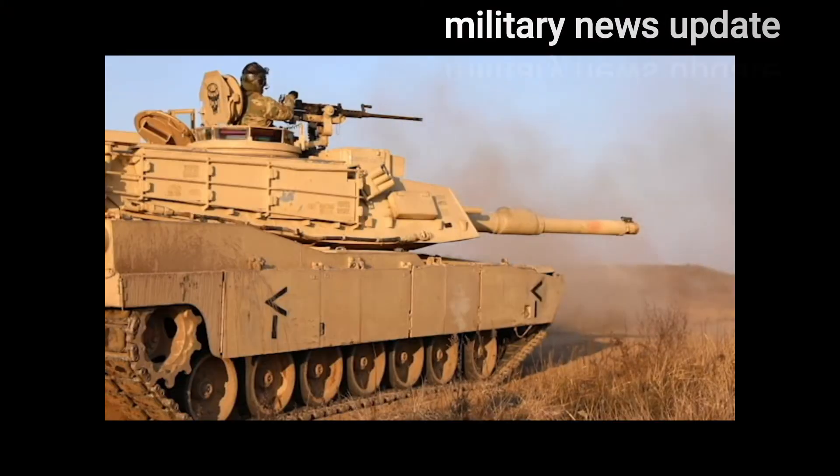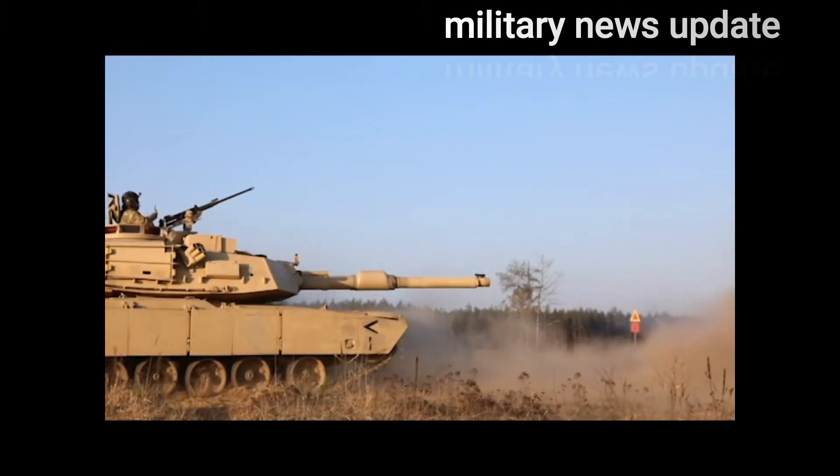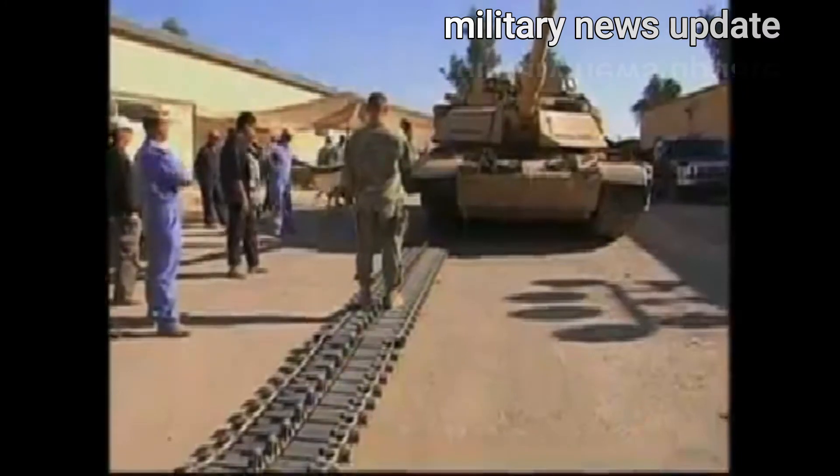With its manually loaded 120mm M256 smoothbore cannon, the Abrams can overmatch against armored vehicles, personnel, and even low-flying aircraft.